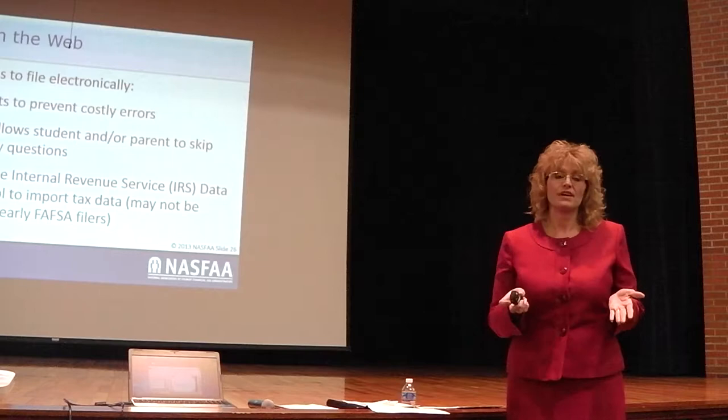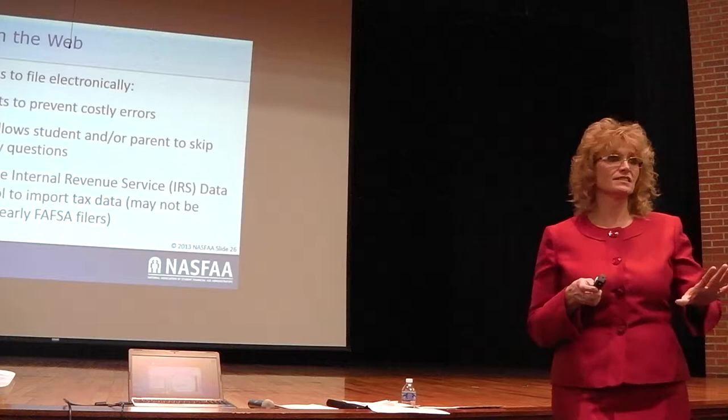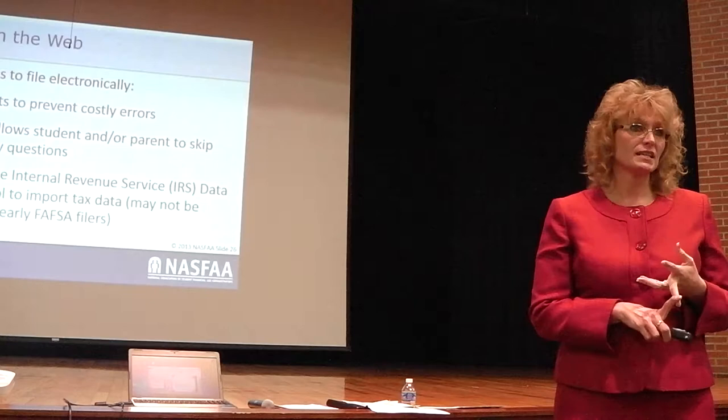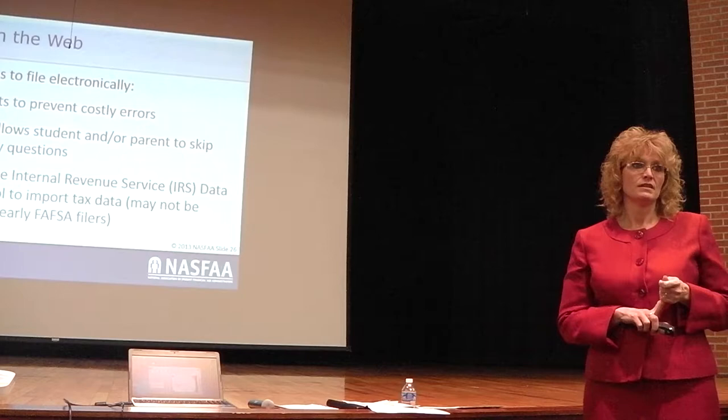Pulling from the IRS website into the FAFSA is probably not going to be available your first year because you want to get your FAFSA information in as quickly as possible. But in years two, three, and four, get your taxes done, then file your FAFSA and just pull that data in automatically. The aid office and the federal government both know it's right then.